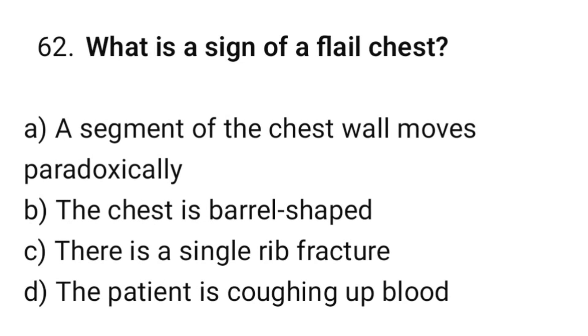Question number 62. What is the sign of a flail chest? The correct option is A: A segment of the chest wall moves paradoxically.